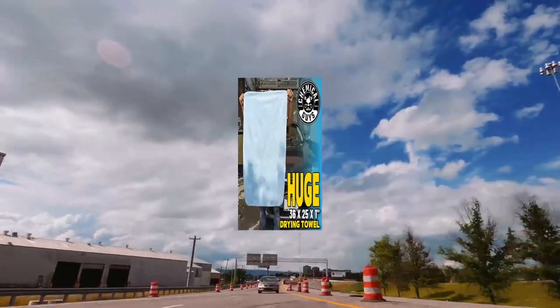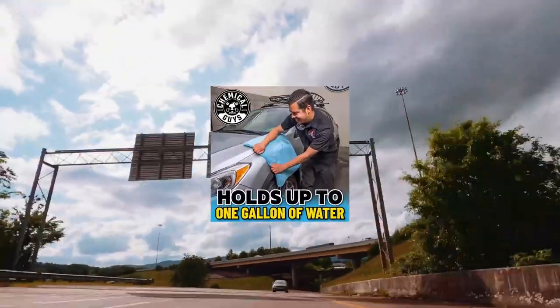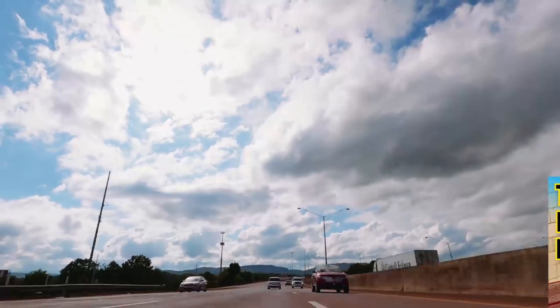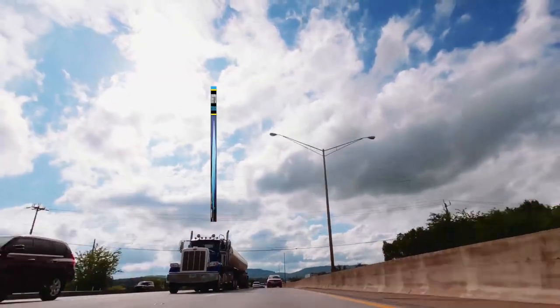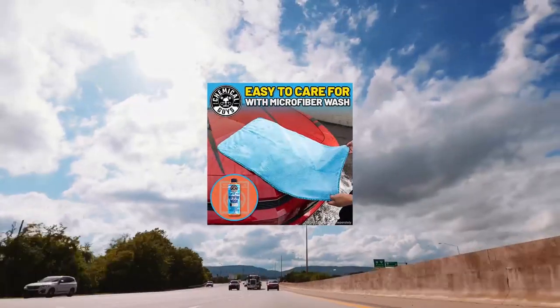Chemical Guys MIC1996 Woolly Mammoth Drying Towel, Blue. Product Type: Auto Accessory. Package Dimensions: 12.293 cm L x 20.8702 cm W x 30.8709 cm H. Country of Origin: China. Package Weight: 15.8 oz. Make short work of large-scale detailing jobs.